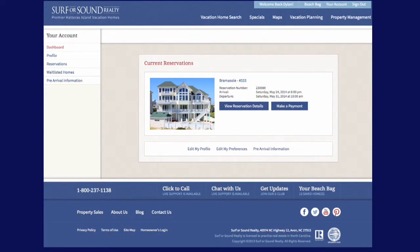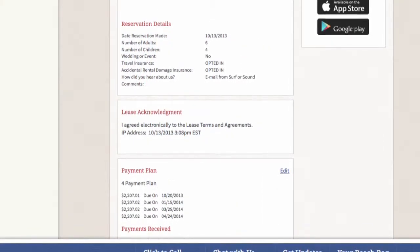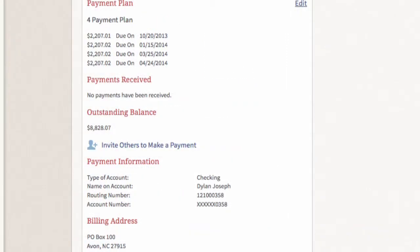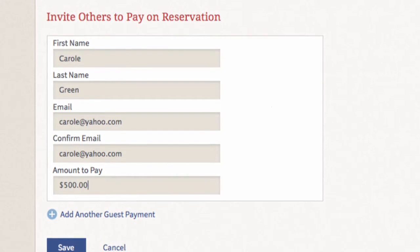Some notable new features include our exciting new account area, where you can log in to see your saved beach bag collections and reservation details, sign and print your lease, request changes, make payments, and even invite your other party members to make their payments — all easily online.